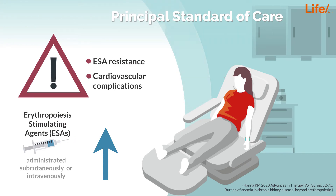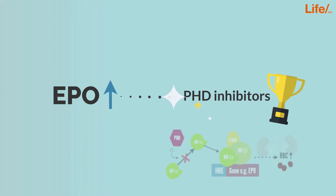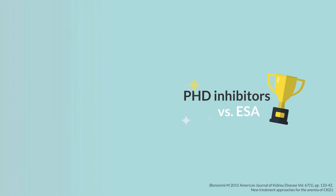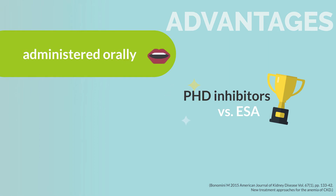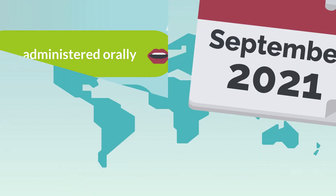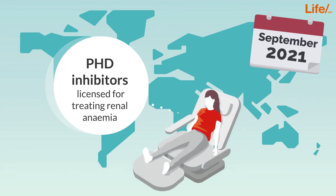But that could become a thing of the past, as EPO production can now also be increased by targeting HIF with the help of HIF prolyl hydroxylase inhibitors. In direct comparison with ESAs, HIF prolyl hydroxylase inhibitors offer many advantages: they are administered orally and not intravenously, they do not require cold storage, and the small molecule agents are cheaper to produce. As of September 2021, some HIF prolyl hydroxylase inhibitors are already licensed for treating renal anemia in Asia and Europe.